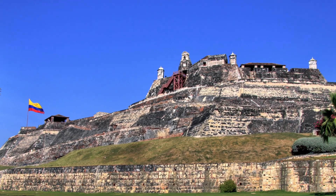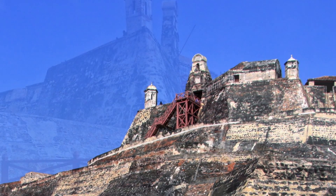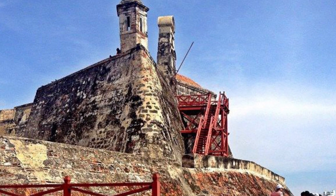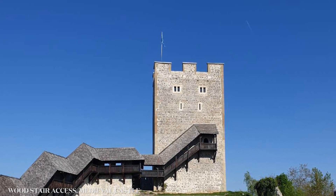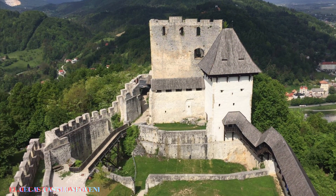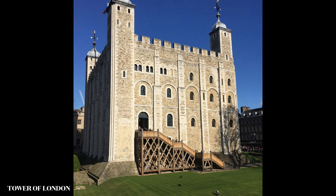It appears that the fort incorporates a security measure from ancient medieval castles. The modern steppes which can be seen here presumably replace older ones which could have been burned in case the fort was infiltrated. This security measure was standard on medieval castles.